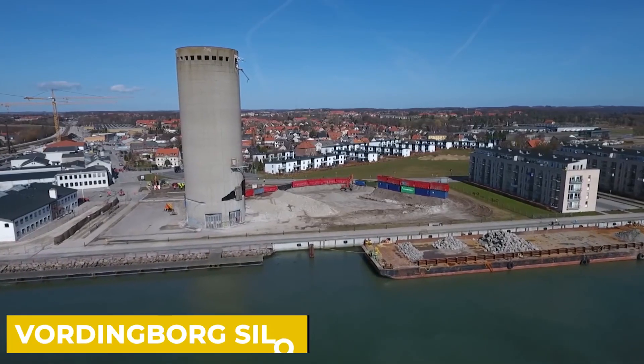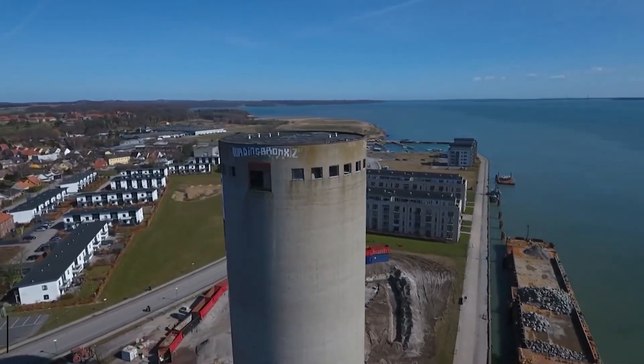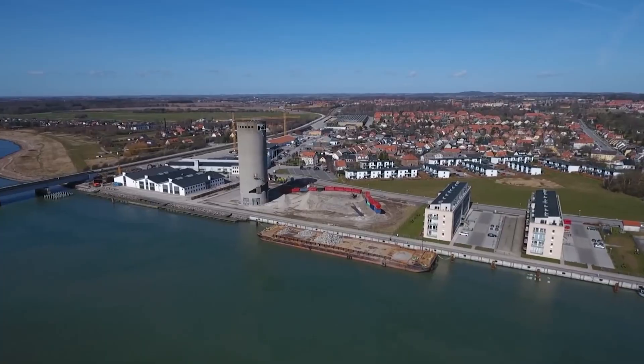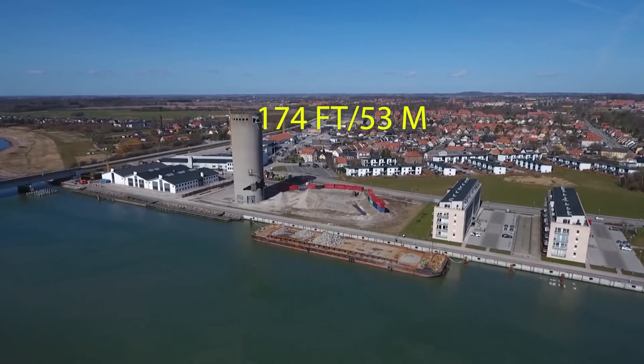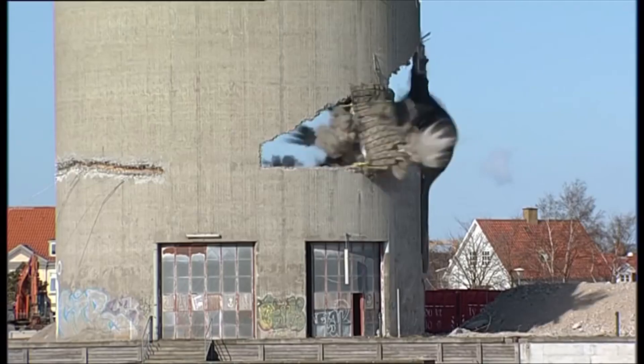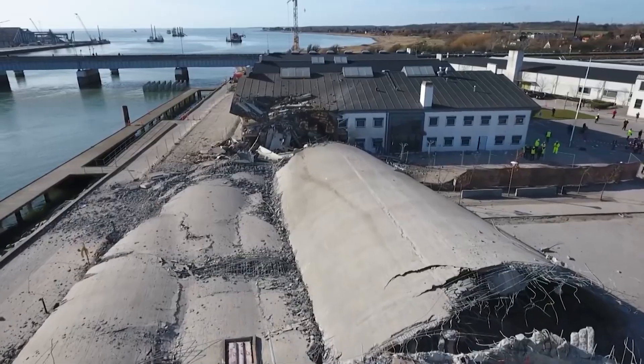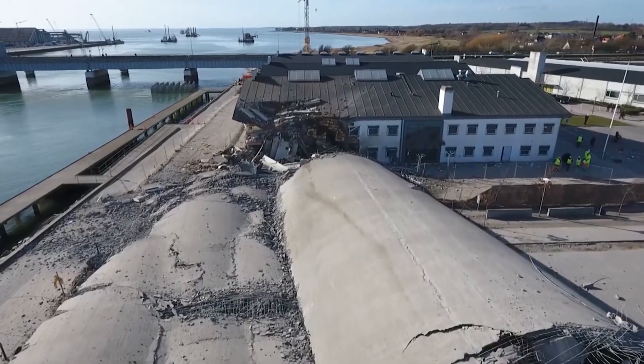Let's kick off this list with the Vordenborg Silo. The demolition of this giant silo in Vordenborg, Denmark, was a monumental undertaking due to its height of 53 meters. Workers had to make certain that the explosives were placed in the proper location. Unfortunately, the building came crashing down sideways rather than straight down, making things even more challenging.